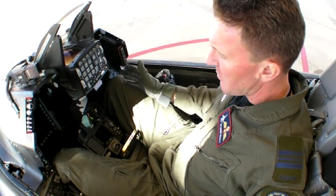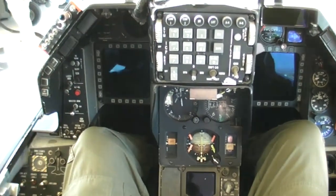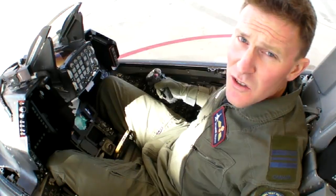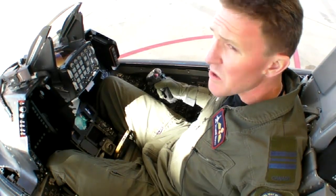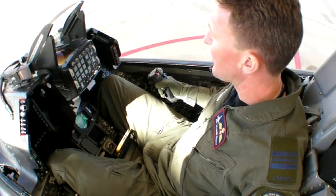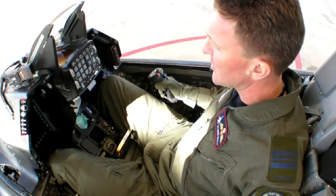The two displays you see above my right and left knees will provide all sorts of information as required at certain phases of the flight. It could be a horizontal situation indicator, the stores management system showing the weapons available, my radar, or output from my targeting pod — TV or infrared-generated images.